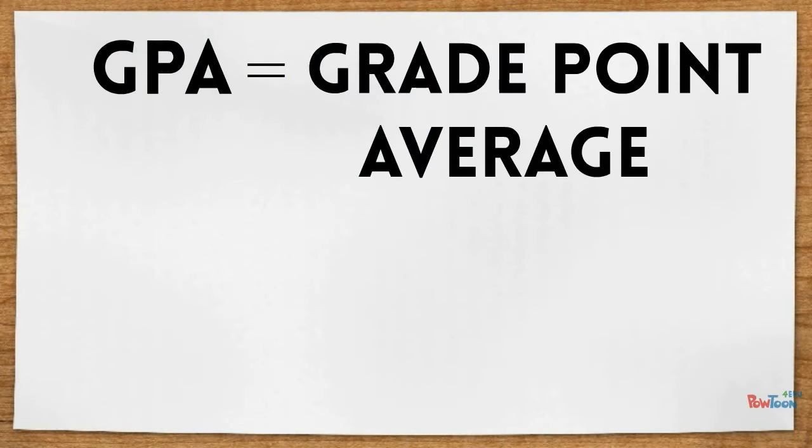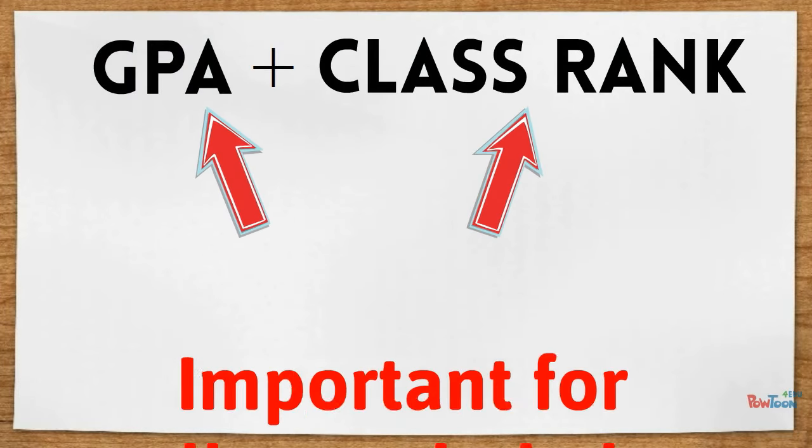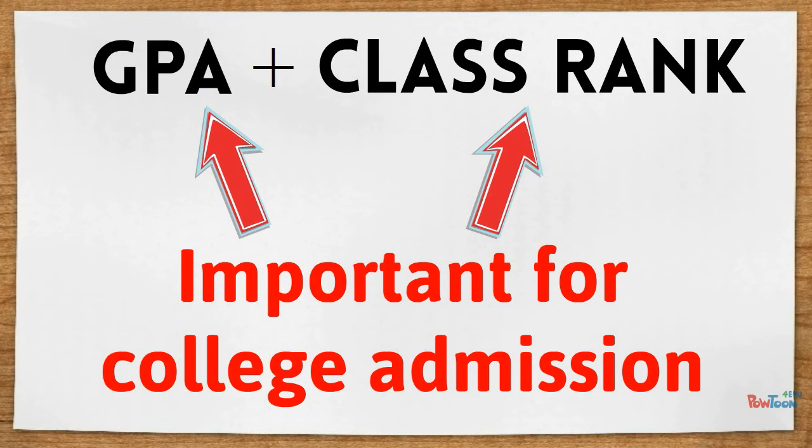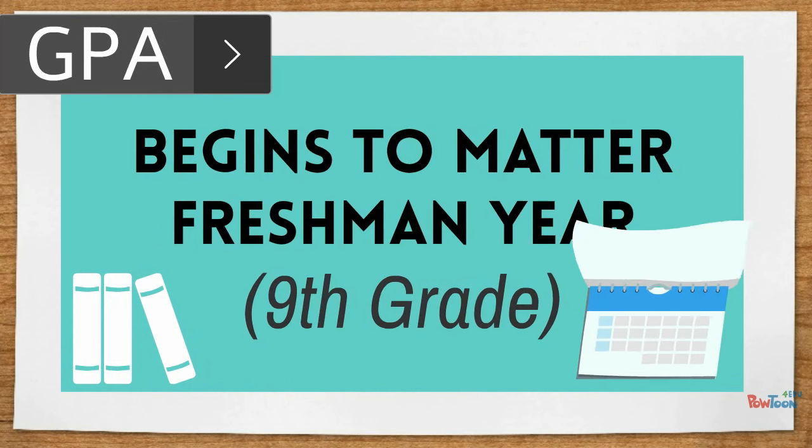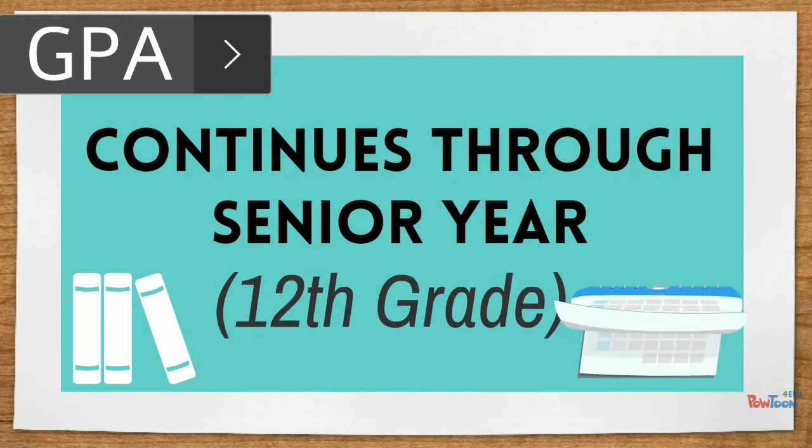GPA, or grade point average, and class rank are two of the most vital components for college admission. GPA is determined through a compilation of courses in which a student earns credit. Student GPA starts being calculated during their freshman year in high school, or ninth grade, and continues through their senior year.